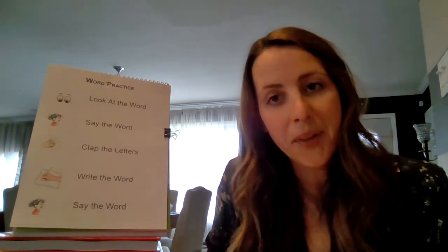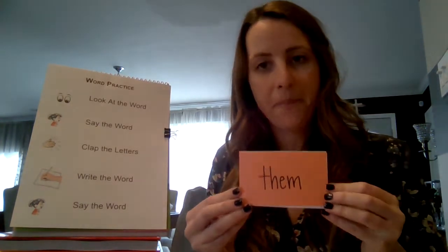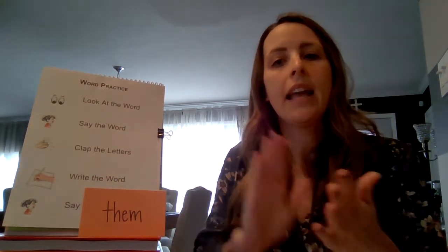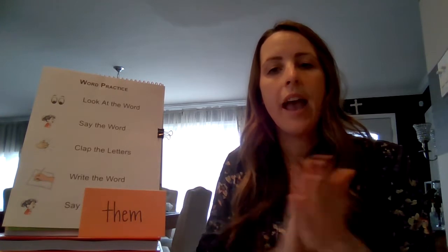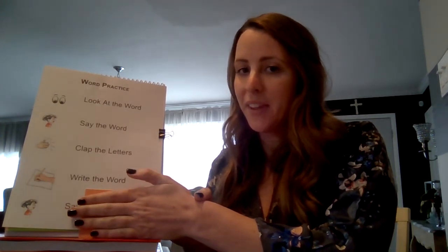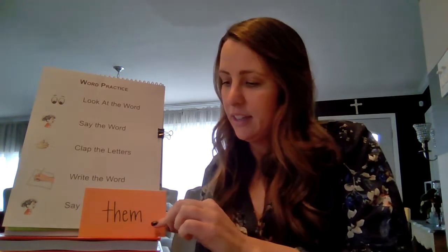Let's get started. Here's our first word — the word is "them." Everybody say "them." Them. Now we're going to clap the letters: T-H-E-M. Clap it again: T-H-E-M. Now I want you to write the word. What's the word? Them. Nice job. And remember, if you don't have this word, you can add it to your word cards.